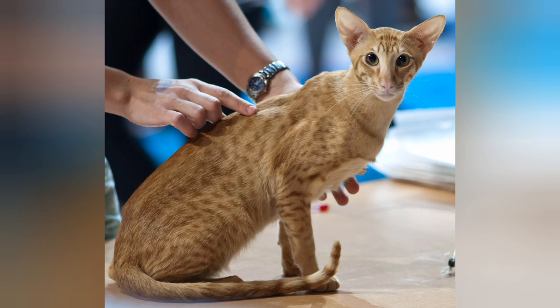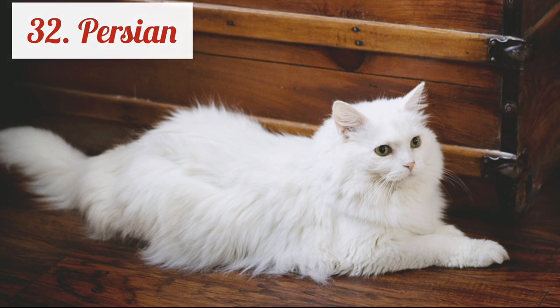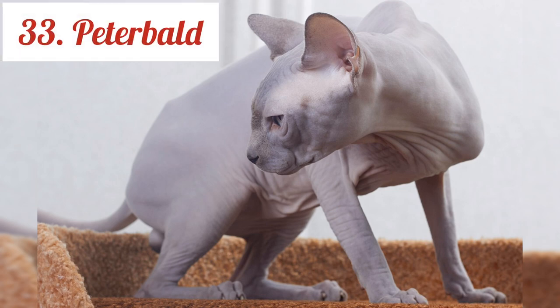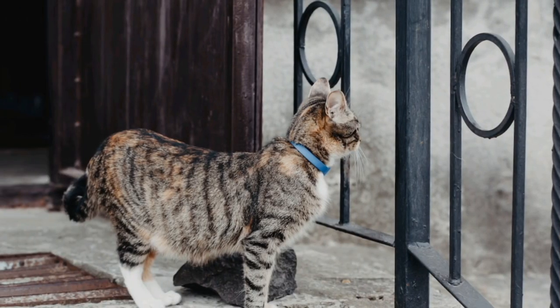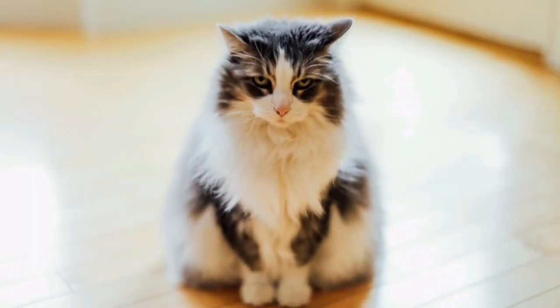Oriental. Persian. Peterbald. Pixiebob. Ragamuffin.